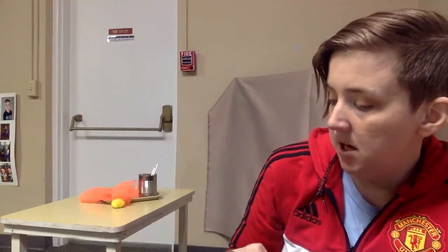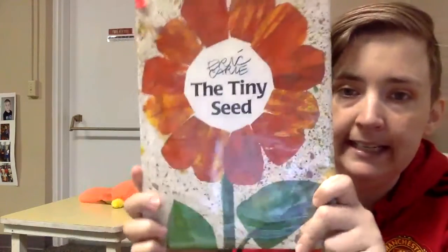Hi guys, it's Miss Kelsey again. We're going to continue on with our Signs of Spring and I'm going to read Eric Carle's The Tiny Seed.